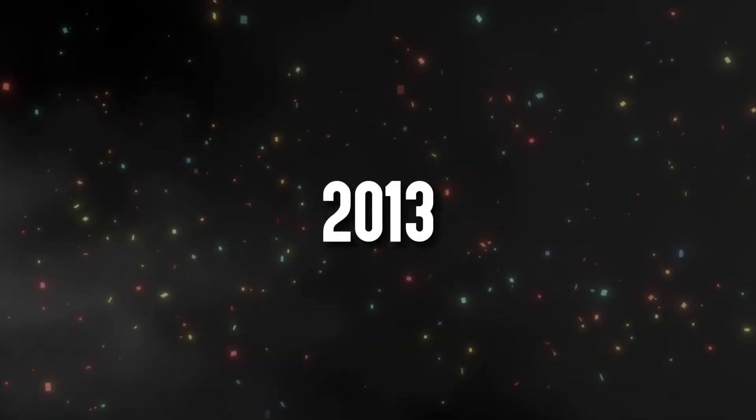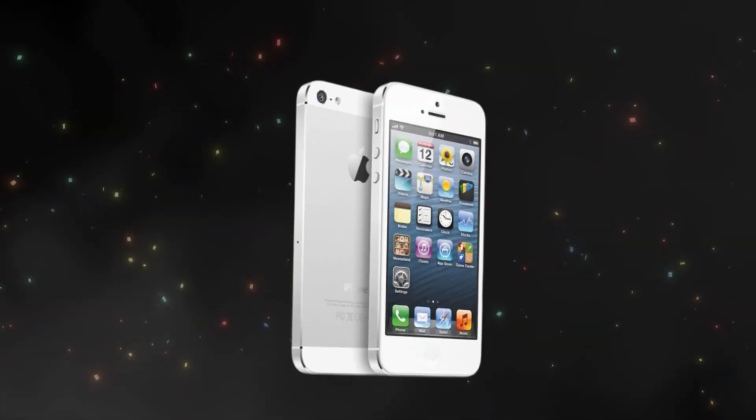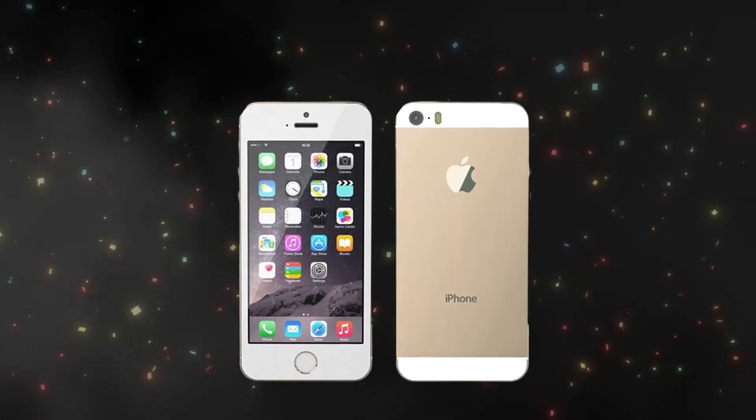In 2013, the iPhone 5S came with a faster chip, Touch ID, and new health apps. The budget-friendly iPhone 5C started at $99, while the 5S began at $199.